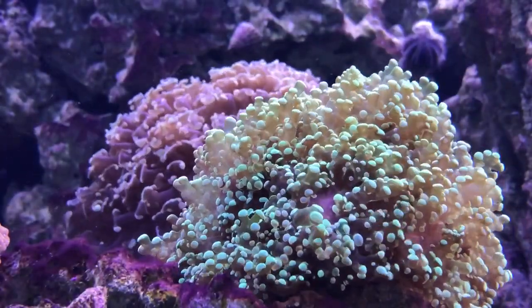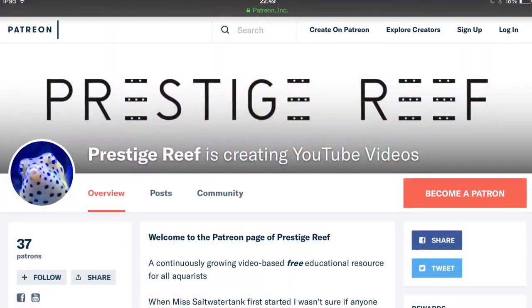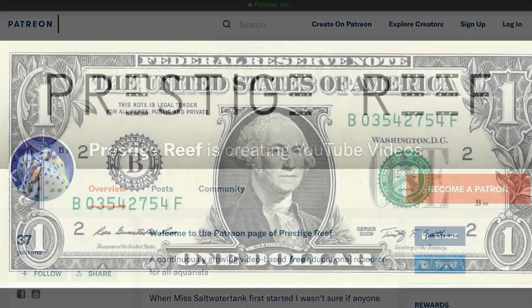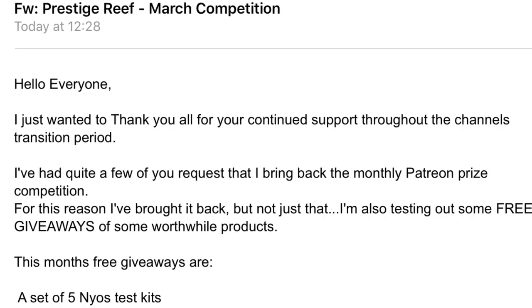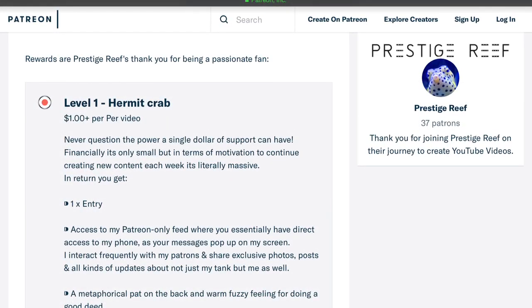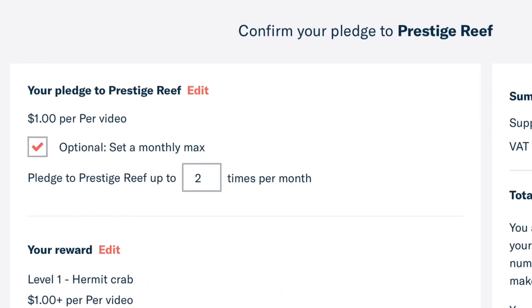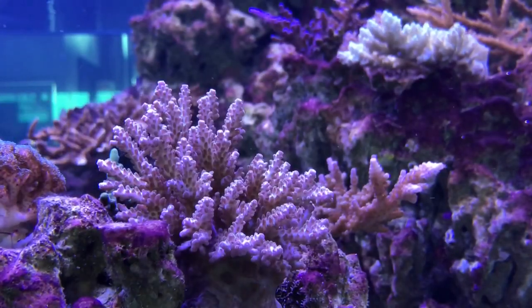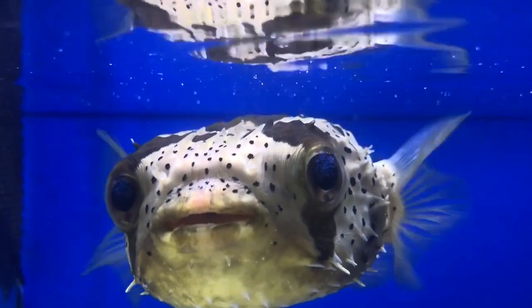For those of you planning to enter this month's Patreon prize competition, this competition is available to anyone supporting me on Patreon. Supporting the channel at $1 gets you entered into a prize draw. Once signed up I'll send you an email and all you have to do is reply answering the qualifying fish-related question. Patreon is very easy to use, takes about a minute to set up, can be cancelled any time, and you can even set a max limit to ensure you only spend the exact amount you want. It's essentially a tip jar for online creators. Each video I create takes approximately 6–8 hours and your support is greatly appreciated.